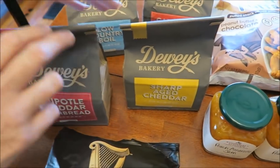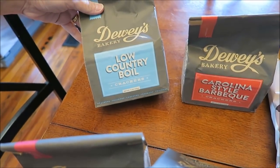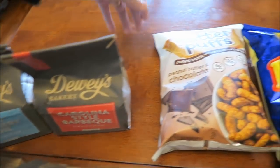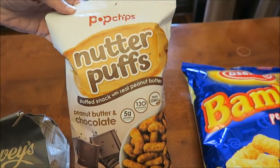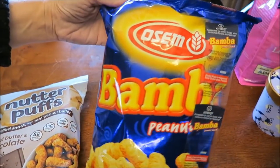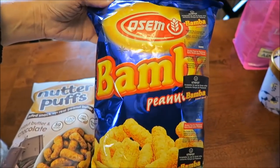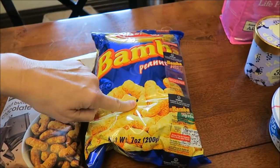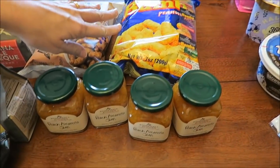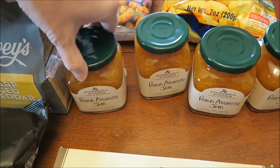The Dewey's cracker flavors are chipotle cheddar cornbread, sharp aged cheddar, low country boil, and Carolina style barbecue. We bought the Pop Chips nutter puffs — this is a peanut butter and chocolate flavor — and the Awesome Bam peanuts. I wonder if we've tried those; they look familiar for some reason.